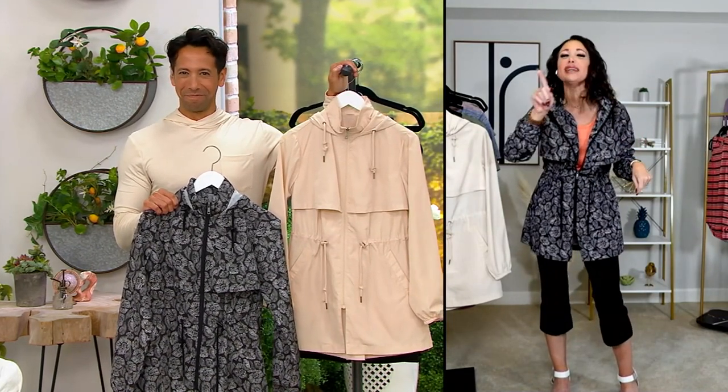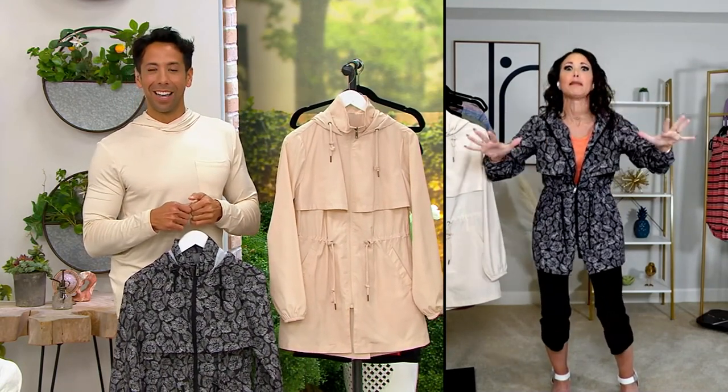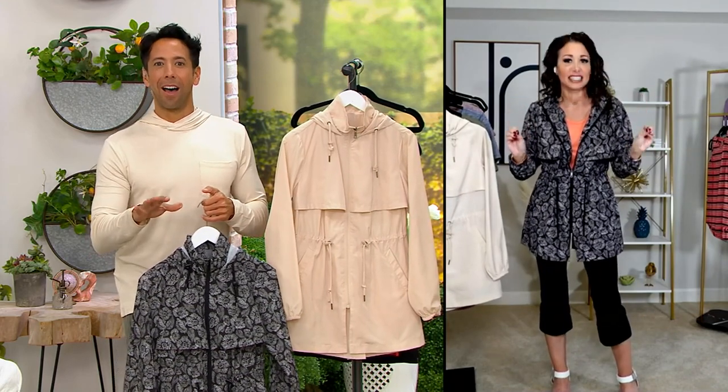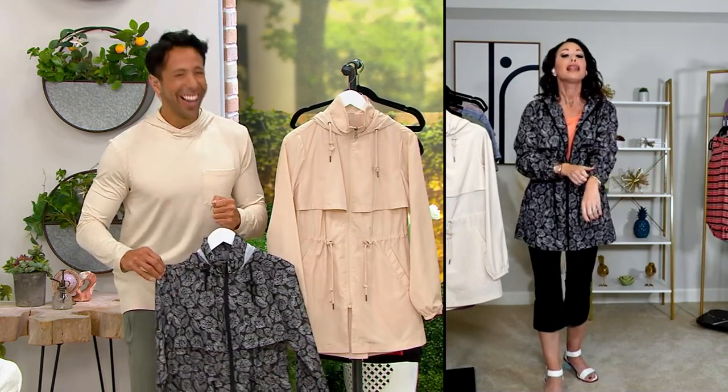It's so funny — I told my mom, I always give her a little spoiler alert. I said, 'Mom, we're going to have this amazing anorak as the first item,' and she said, 'I'm tuning in!' Because my mom is obsessed with Zuta raincoats. So if you see a color you like, beat my mom to the phones — I'm telling you right now!